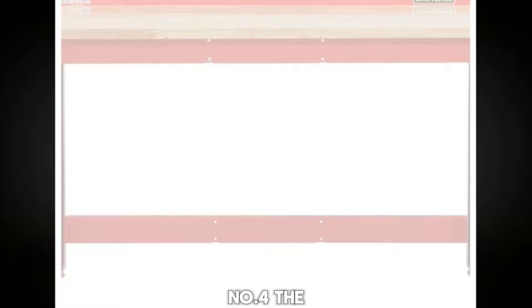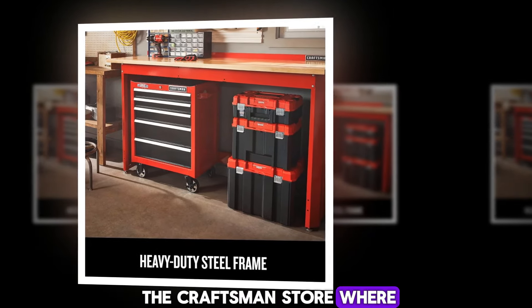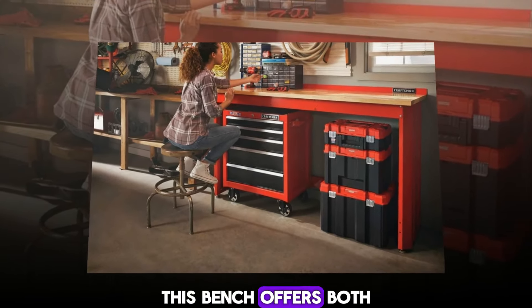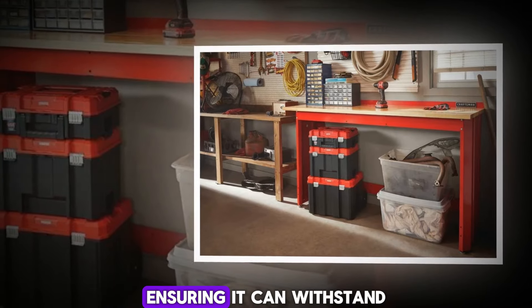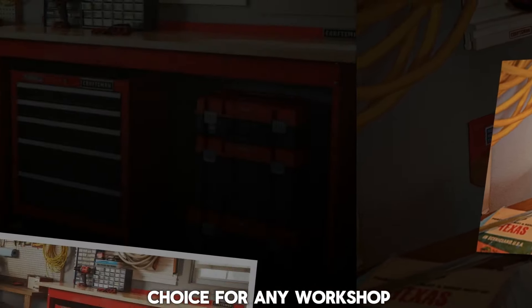Number 4: The Craftsman Store. Are you in the market for a wide, sturdy workbench with a thick butcher block and exceptional capacity? Look no further than the Craftsman Store, where you'll find a standard option that meets all your needs. Featuring adjustable feet for easy leveling, this bench offers both stability and versatility. Constructed from alloy steel and premium wood, it promises durability and longevity, ensuring it can withstand even the most demanding tasks. Noteworthy features such as a metal splashback enhance usability and safety, making it an ideal choice for any workshop.